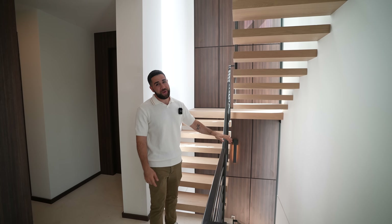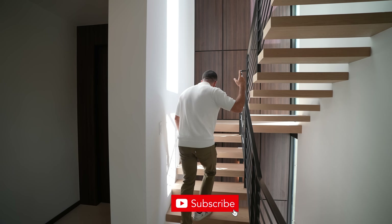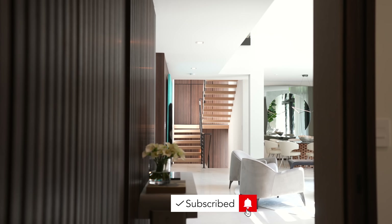Now that we've seen the first level, I'm going to take you upstairs to show you a few more surprises — and I'm not lying, there are some actual surprises up there.